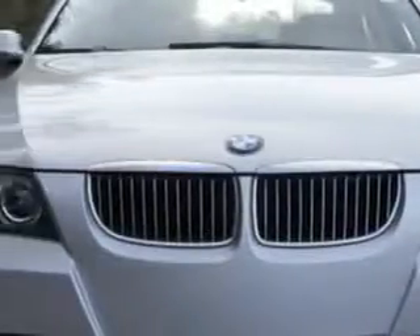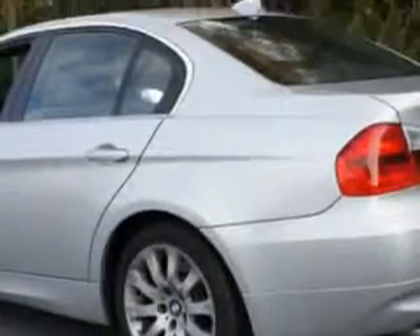Imagine driving this titanium silver metallic 06 BMW 330i. It's equipped with a six cylinder engine and an automatic transmission. Enjoy an impressive 28 miles to the gallon on this great car.